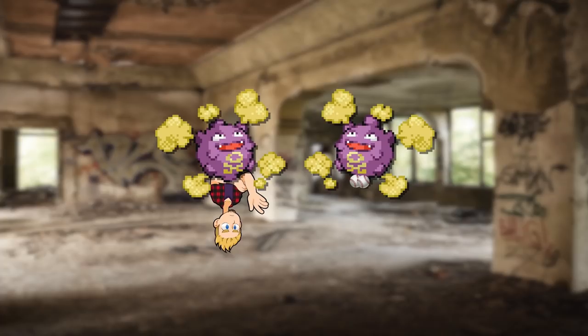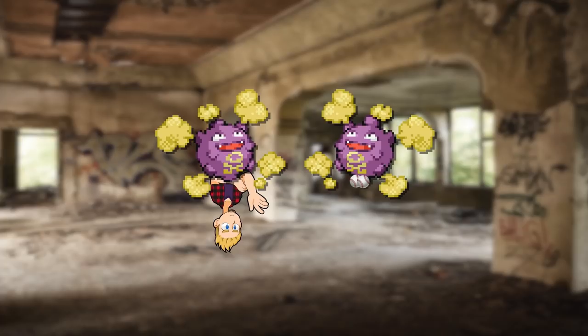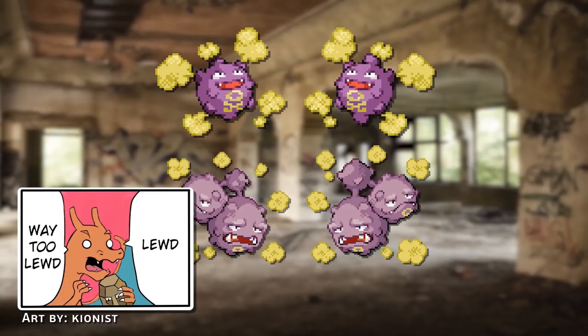Speaking of which, male Koffing originally had balls — like really, what else would you call this extra big lump on its underside? When it evolves into Weezing, the third ball just gets bigger. A lot bigger. Males are bigger, I guess. I'm glad this one was cut too.